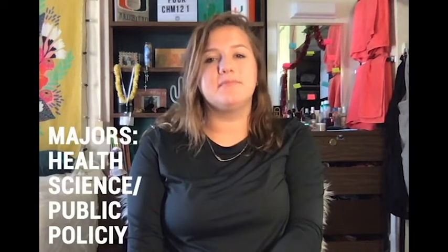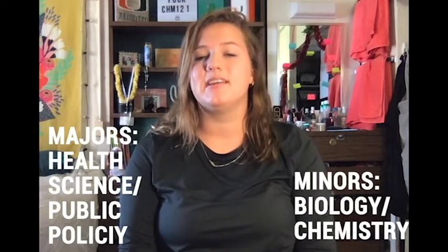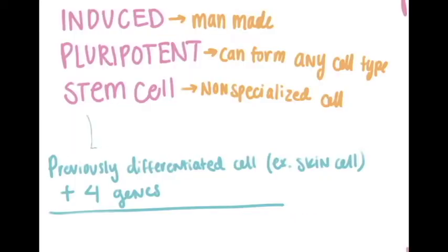My name is Riley and I'm a freshman at the University of Miami. I'm a health science and public policy double major with a minor in biology and chemistry. Today, I'm going to talk to you about iPSCs, or iPS cells, one of the most amazing things happening in science today. An iPS cell is an induced pluripotent stem cell.